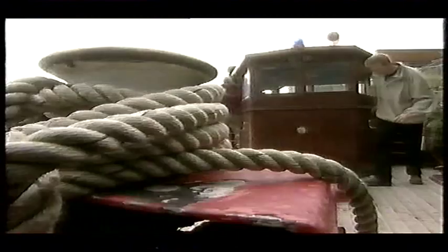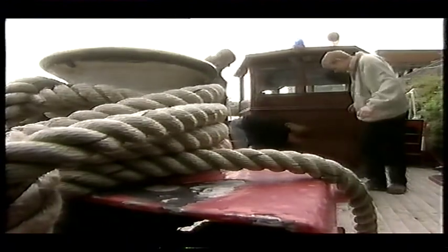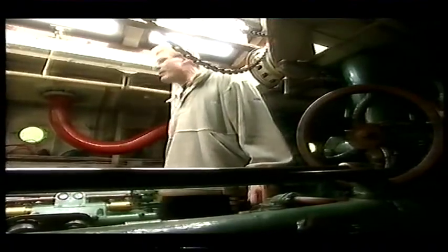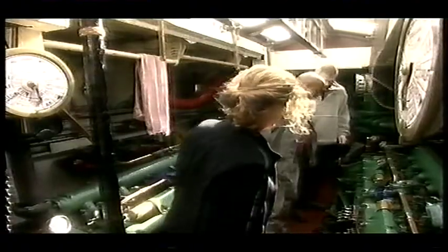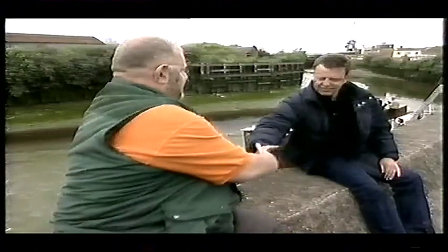On first inspection, she didn't look all that bad — a bit of rotten wood here, a bit of rust there, chipped paintwork everywhere. But something told us there would be problems down below. Whilst we were having a snoop in the engine room, Suggs was meeting the man who's devoted his life to keeping the Massey afloat: former fireman Phil Ray, who found her abandoned in the early 70s.